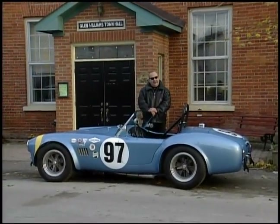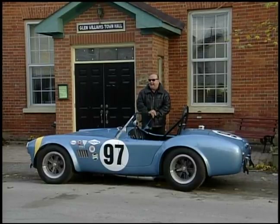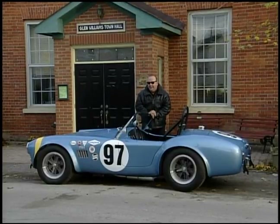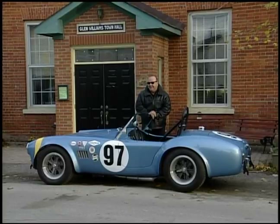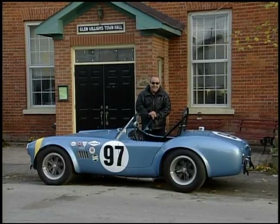The problem with today's modern dream car is: what do you register it as? It's an exact replica of a 1963 FIA Cobra, but it was built only last year. Well, no matter what you register it as, the first thing you want to do with a car like this is take it for a drive.